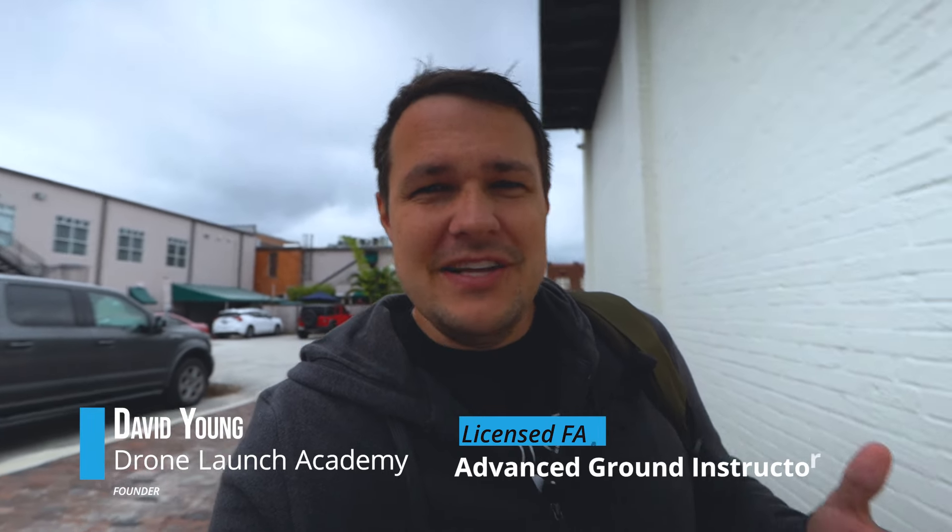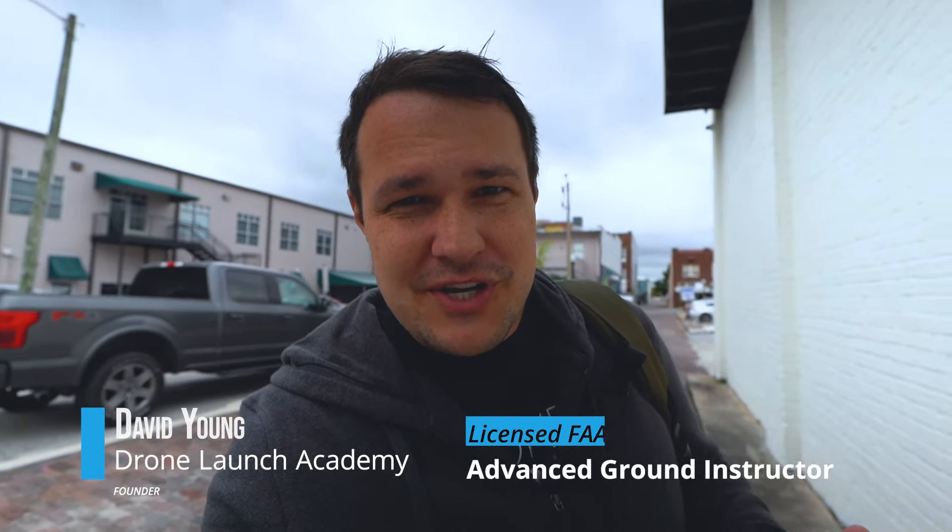My name is David Young. I'm a licensed FAA advanced ground instructor and the founder of Drone Launch Academy. Let's dive in.